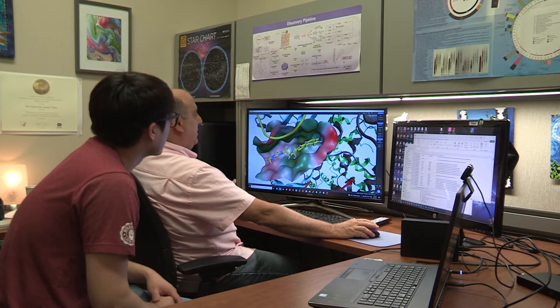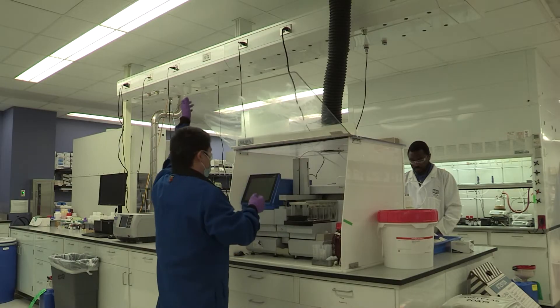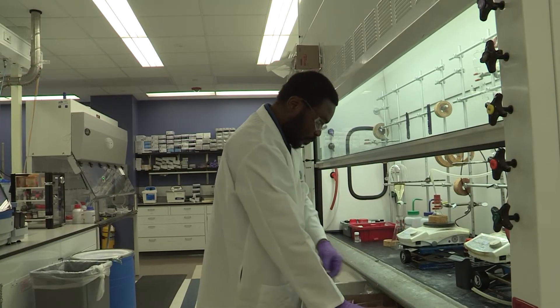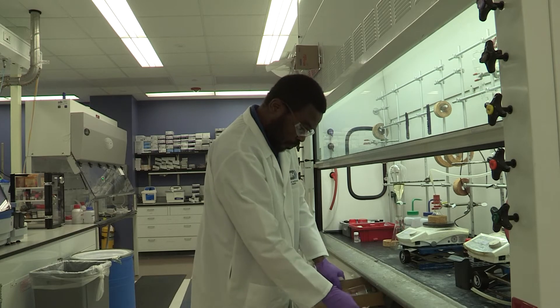At NCATS, chemists can purify compounds by themselves, or they can request our analytical chemistry core to purify the compounds for them. Now let's go check out the analytical lab. I'm Chris LeClaire, head of the analytical chemistry core at DPI.